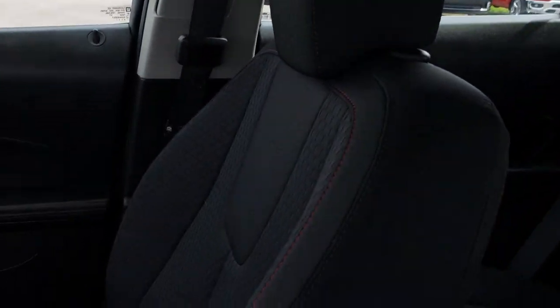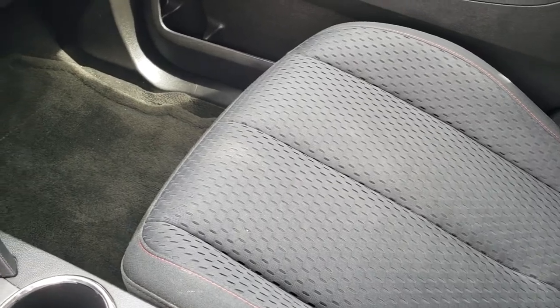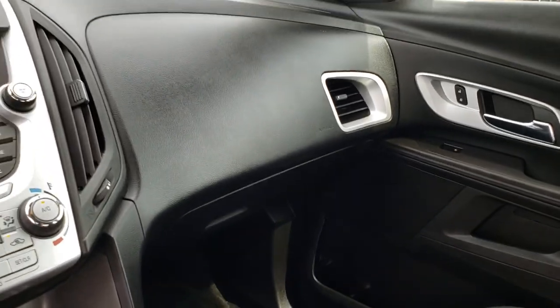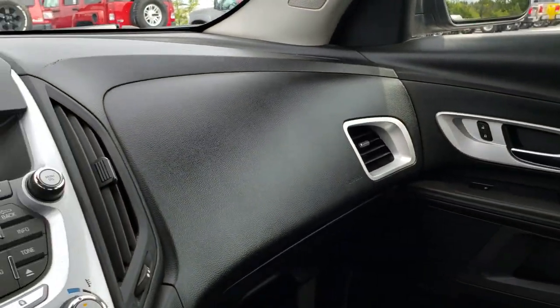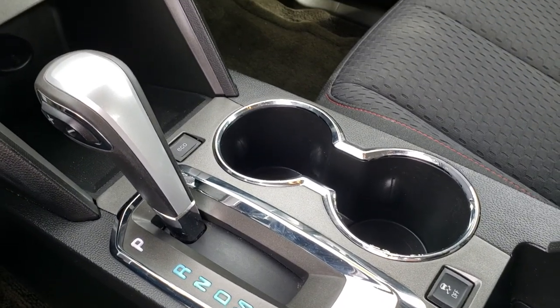There are no major rips or tears and the passenger seat is very clean as well. There is a factory floor mat on that side with no rips or tears. This vehicle smells very clean inside — I don't think it has ever been smoked in. And finally you have your automatic transmission and stability control.